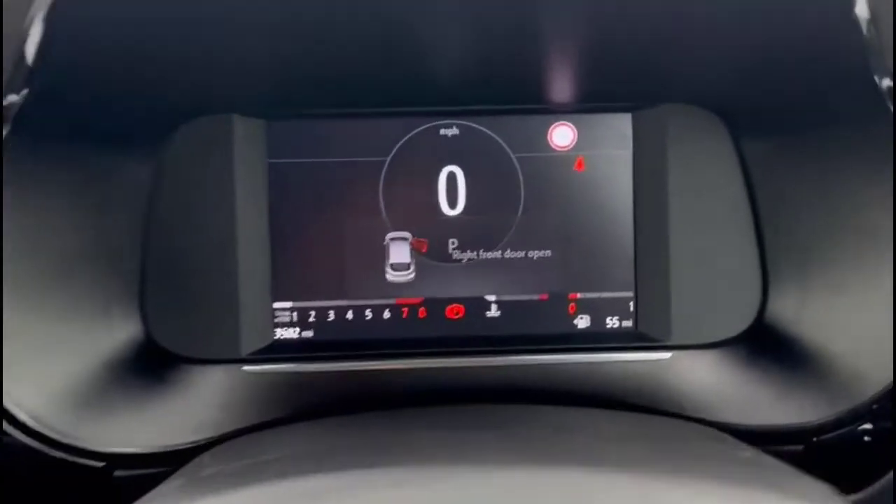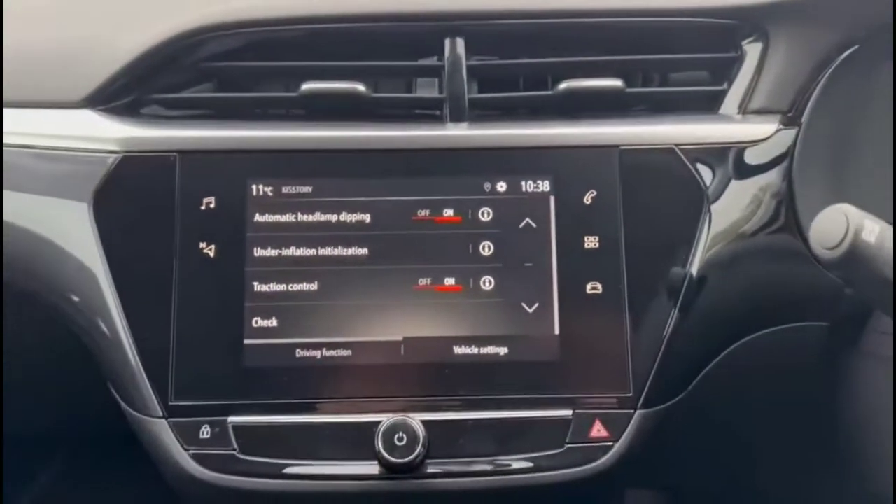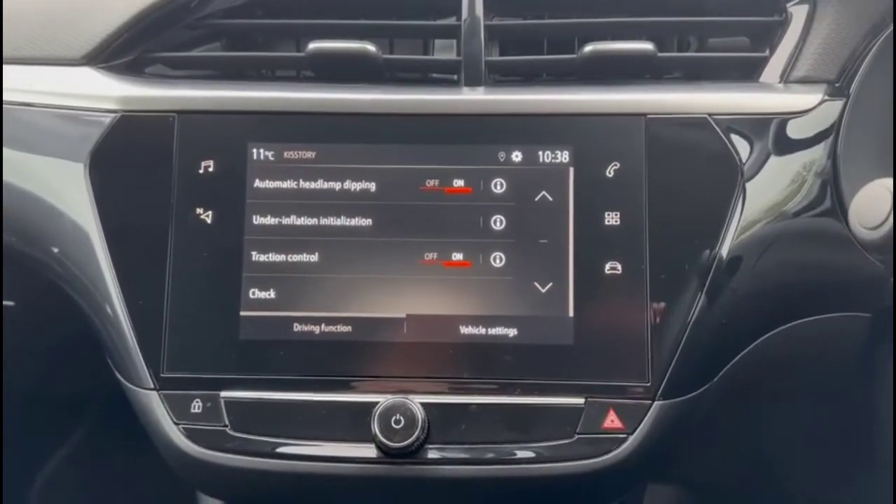As we head inside the front, there's a full digital dashboard display with traffic sign recognition, plus a touchscreen infotainment system with smartphone projection and DAB radio.